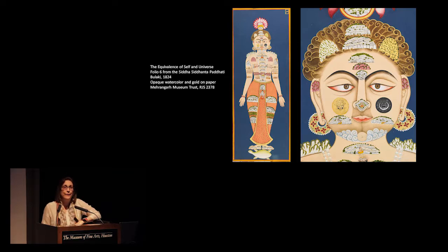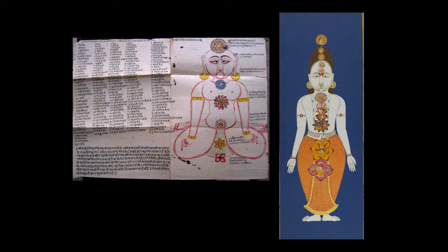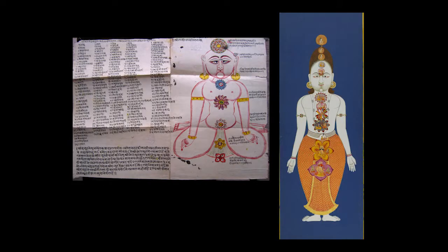Regarding the question about whether there are seven chakras or more: in all of the different chakra traditions found all over India, even within the Nath tradition, there's always a different number of chakras. The number seven is one that got standardized in the 20th century. Even on paintings from this court, you get different numbers of chakras from the same court and same period. On this conception of the universe, yes, the chakra at the top is the Sahasra chakra — the thousand-petal lotus.